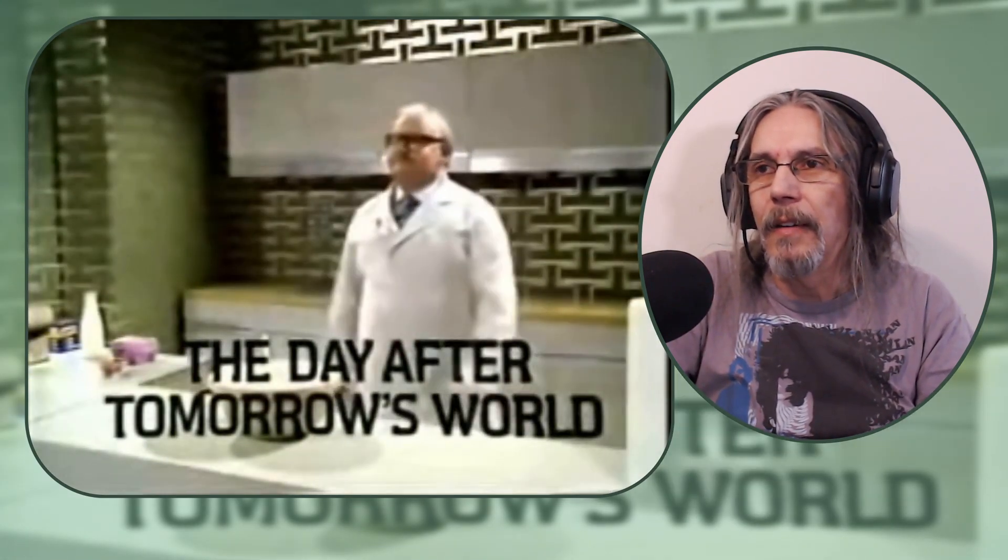Good evening and welcome to 'The Day After Tomorrow's World.' Tonight we show you something smooth, streamlined, functional and fast — but that's enough about me. I'm standing here in the kitchen of the future, the kitchen that's got every labor-saving device you can think of, apart from the Liberal Party. Let's look around, shall we? First of all, here is the special eye-level grill designed by Ronnie Corbett.